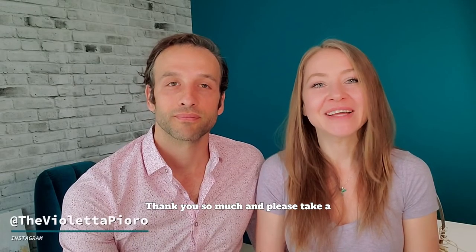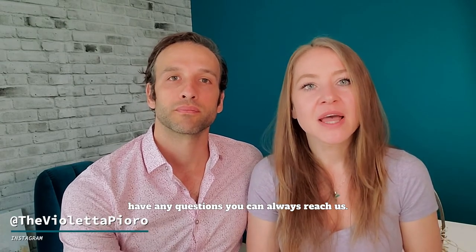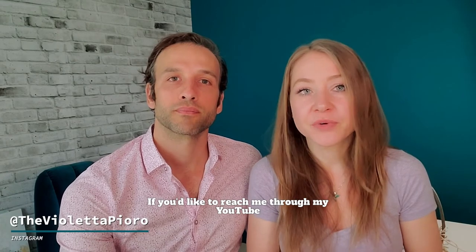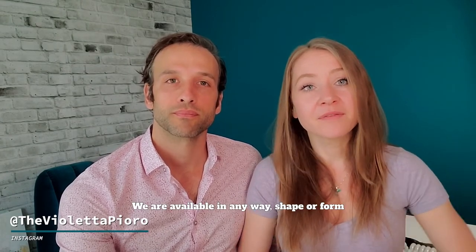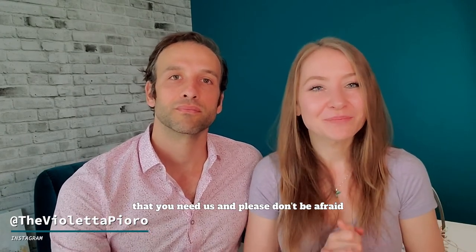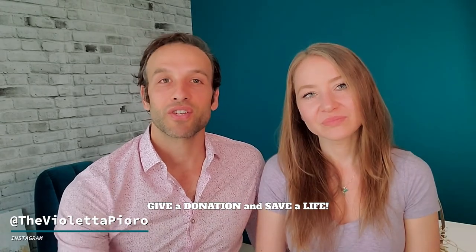Thank you so much — please take a look at the links below. If you have any questions you can always reach us. My Instagram is at thevlpuro, and you're welcome to reach me through my YouTube channel as well. We are available in any way, shape, or form that you need us. Please don't be afraid to ask any questions. Give a donation and save a life.